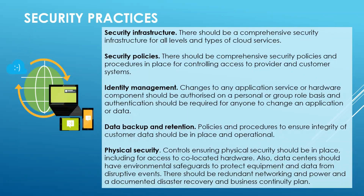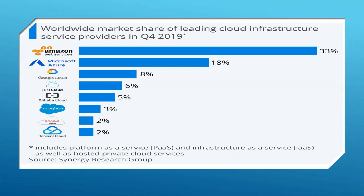Let's have a comparison based on the various cloud service providers and market leaders. This slide shows the market share of various cloud service providers in Q4 2019. The top providers include Amazon, Microsoft, Google, IBM, Alibaba, Salesforce, Oracle, and Tencent. Amazon is the leader with 33% market share, followed by Azure at 18%, Google Cloud at 8%, and IBM Cloud at 6%.